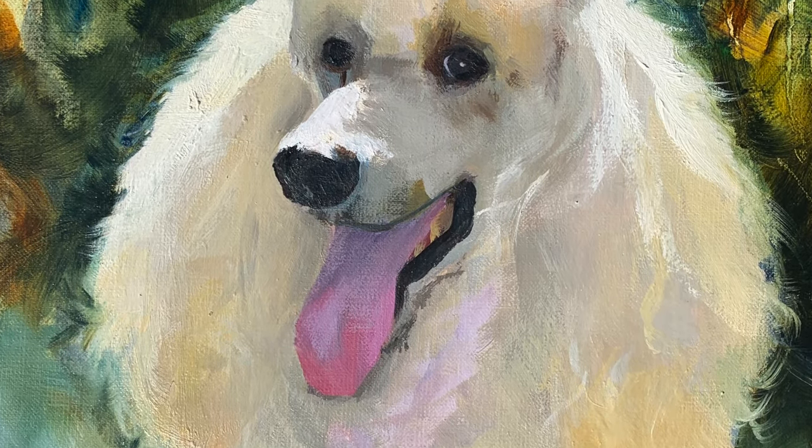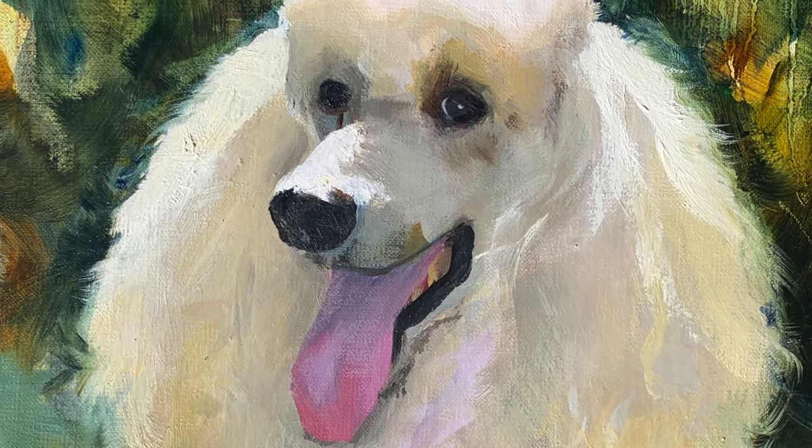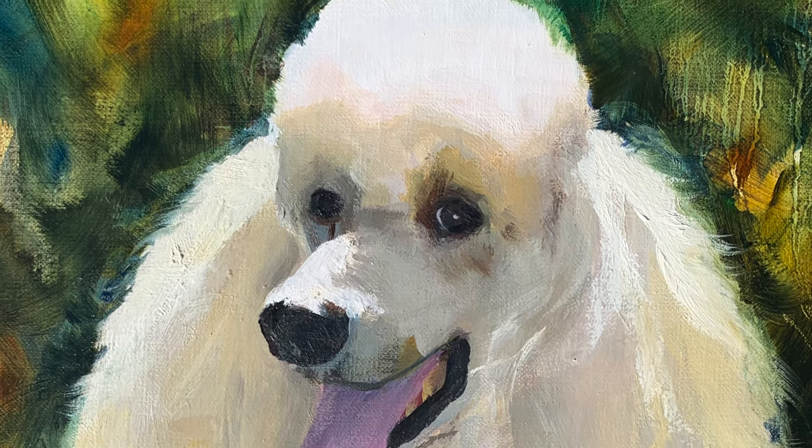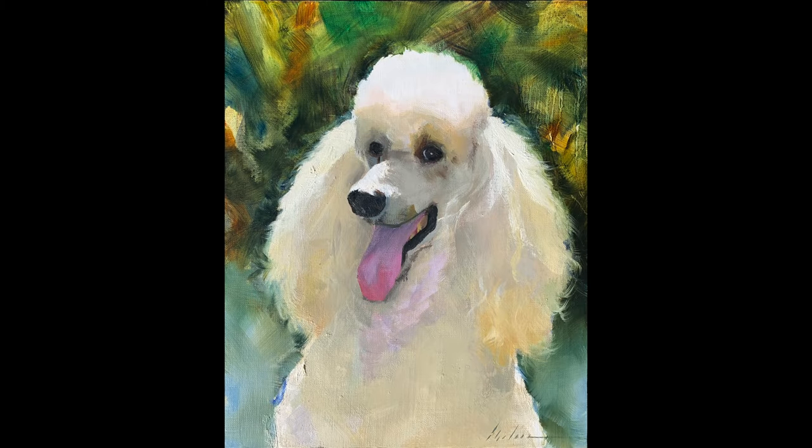And here's the final piece. Do you have a pet that you would love to immortalize in a painting? Comment down below — I would love to hear all about them. Don't forget to like and subscribe to see more videos like this one. Thank you.